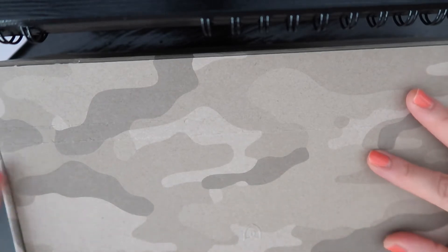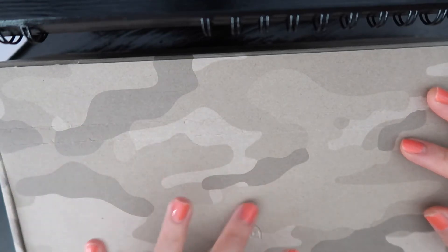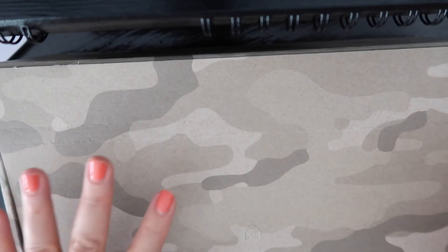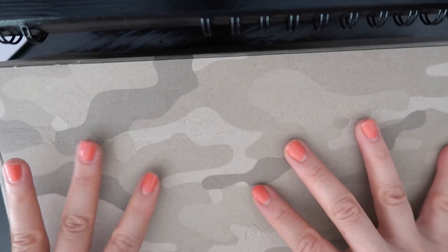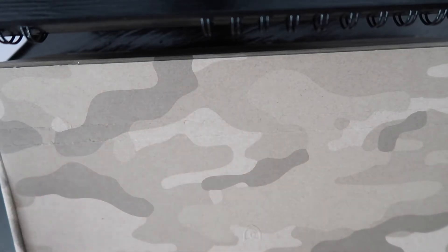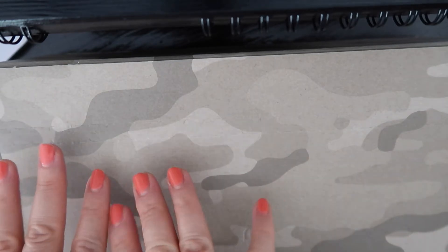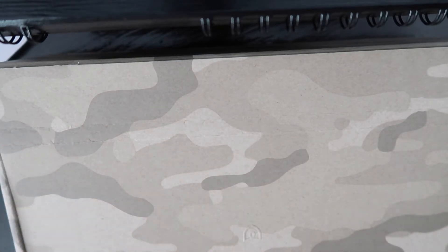Now, if you don't know what Rothy's is, it is a company that specializes in making shoes, handbags, makeup cases, and stuff like that from recycled plastic bottles. I really like them. I have a makeup bag from them already and a pair of shoes. I still haven't washed the bag or the shoes, but I figured I would do that right now — after I open these, I'm going to wash these as well.